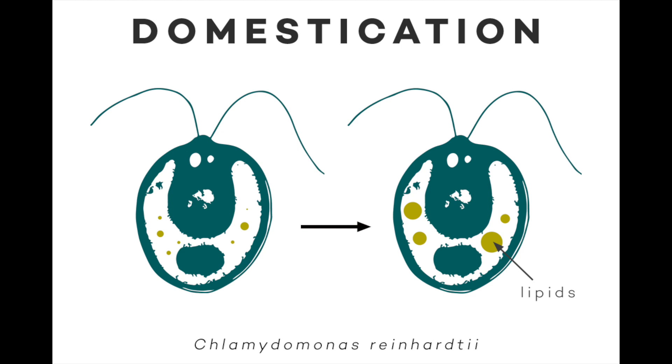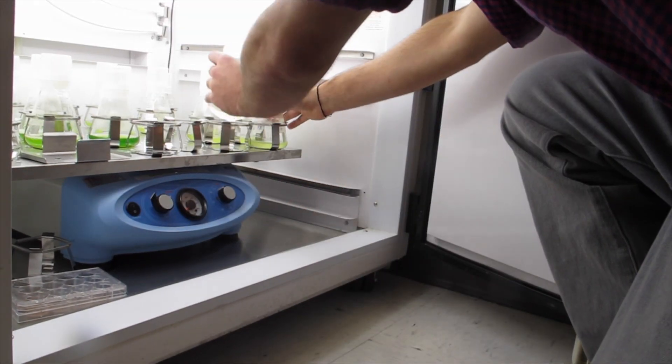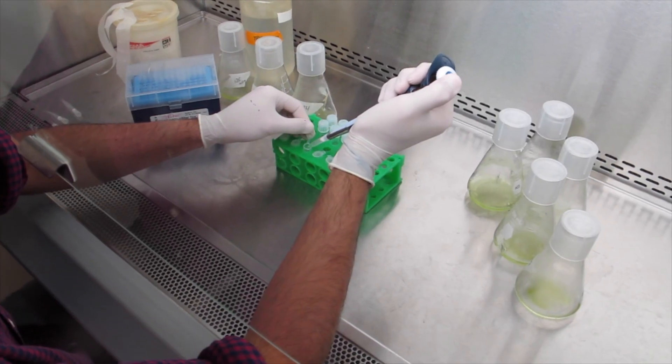That is, take properties of algae that are needed for biofuel — like the accumulation of lipids — and specifically target them for improvement. And now we can do this very, very rapidly because algae are microbes that replicate very fast. Our technical approach is to recreate this domestication process in the lab using this amazing machine, the fluorescence activated cell sorter, to quickly pick out cells that have very specific properties.